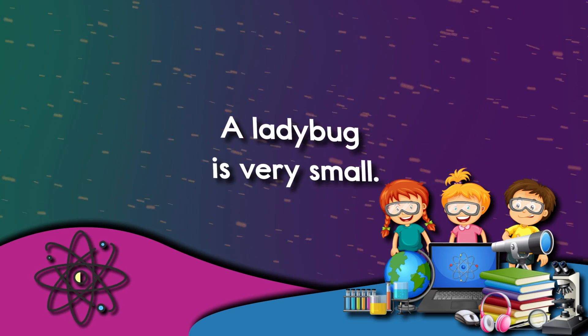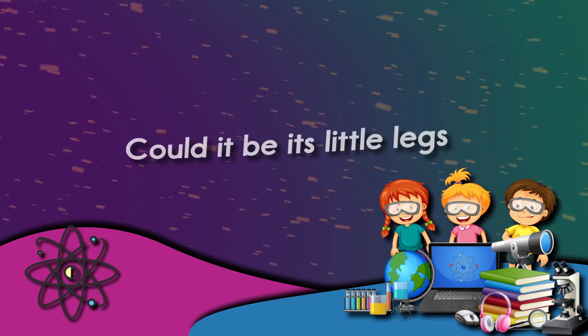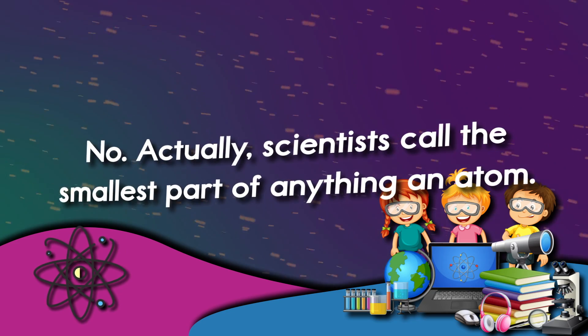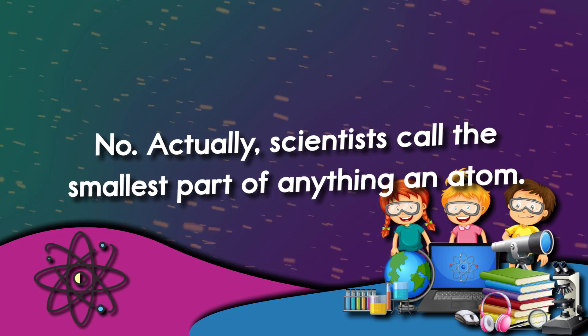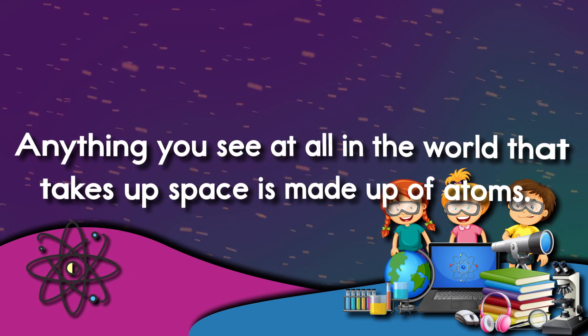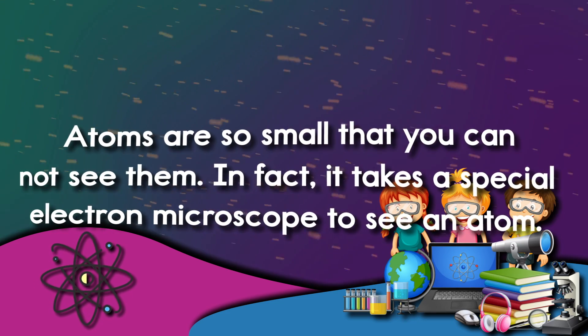A ladybug is very small. Have you ever wondered what the smallest part of a ladybug is? Could it be its little legs or its tiny eyes? No, actually scientists call the smallest part of anything an atom. Anything you see at all in the world that takes up space is made up of atoms. Atoms are so small that you cannot see them.